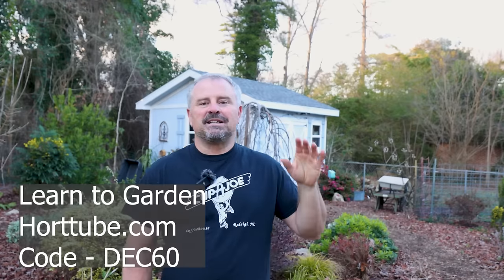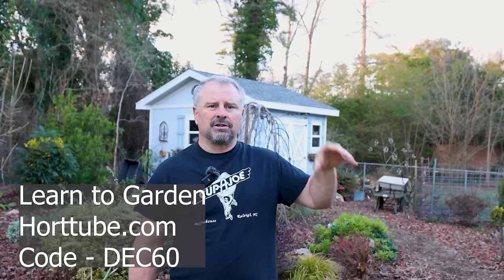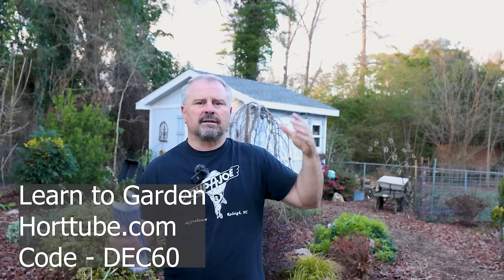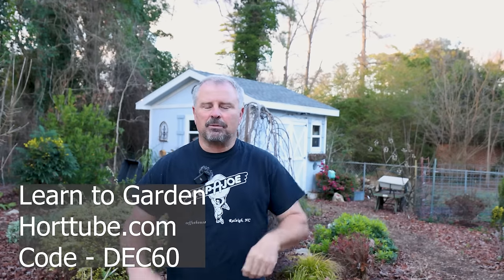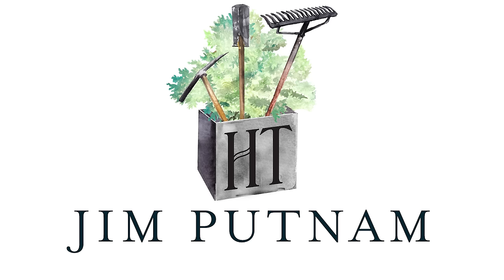Thank you guys very much for following along with the channel. This is the very last day for the $60 discount on the Learn to Garden video series. Throughout all of 2024 I will continue to add content and fill that in, and also organize the videos from the main channel where you're watching right now. Thanks for watching.